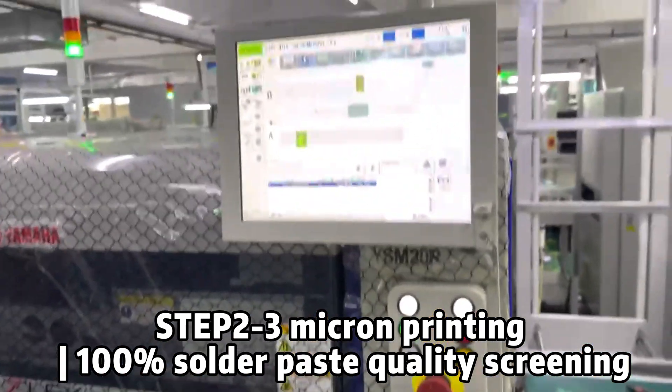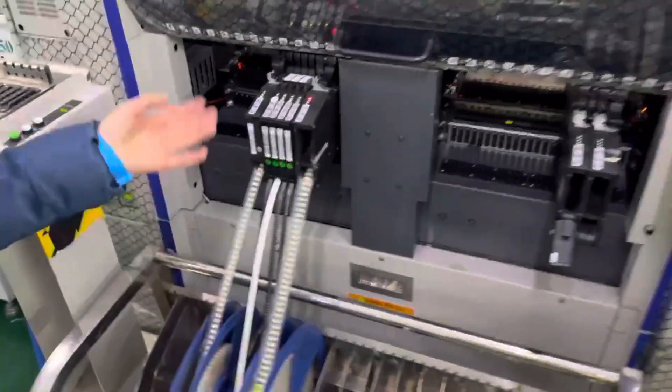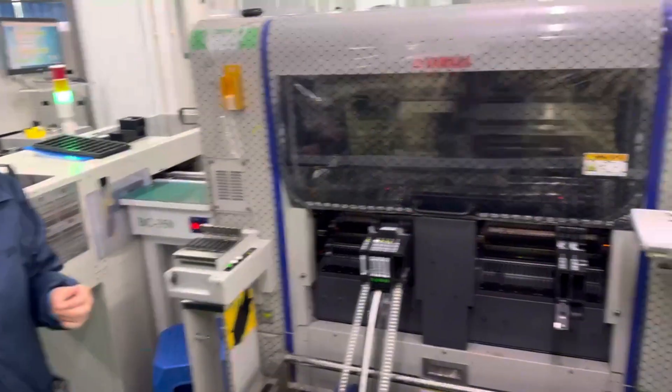Step 1: On the board — place the PCB into the equipment for processing. Step 2: Printing — the solder paste is evenly coated on the PCB pad to prepare for the installation of components.